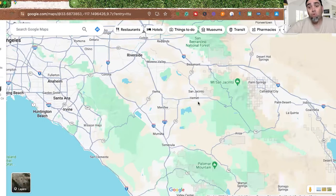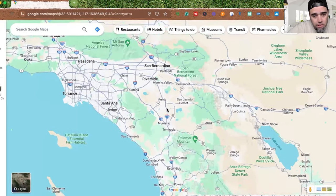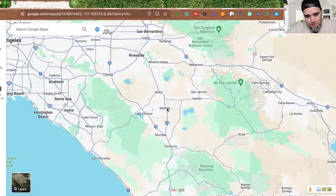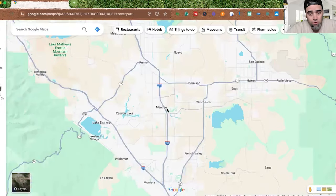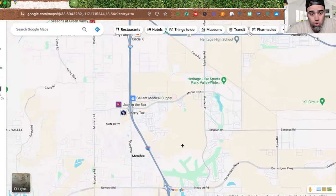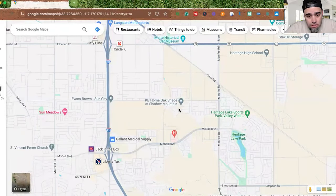We're in the city of Menifee — zooming out on the map, it's just north of Murrieta and Temecula, partway between LA, San Diego, and Orange County. It's one of the seven fastest-growing cities in the whole country. Zooming in, we're at Oak Shade at Shadow Mountain — that's where we're touring right now.